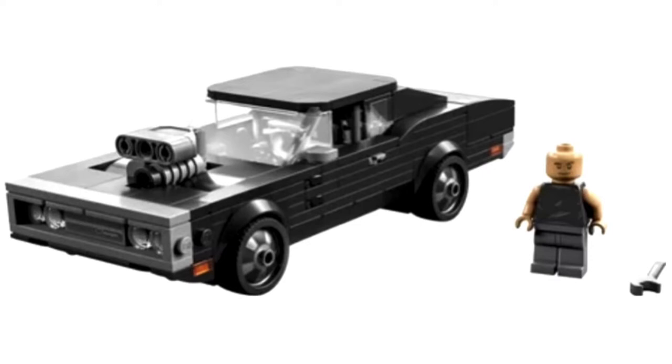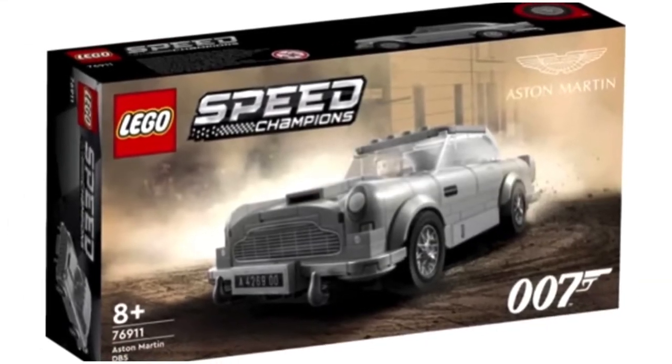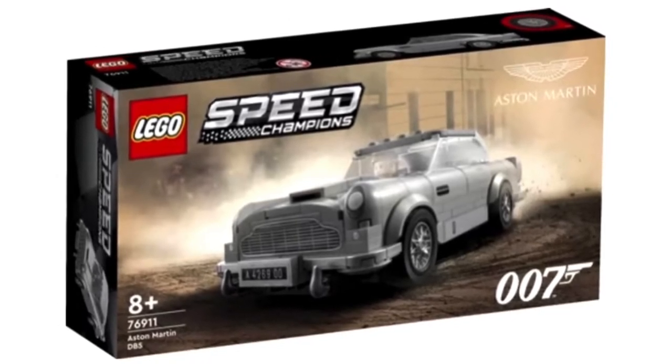The very exciting final one — the last set is the Aston Martin DB5, set 76911. This is so exciting because the LEGO community have been requesting this for so long. We actually got an Aston Martin DB5 in the Creator Expert, or LEGO Icons, or whatever it's called — a bigger scale version. But now we have it in minifigure form, which is so exciting.